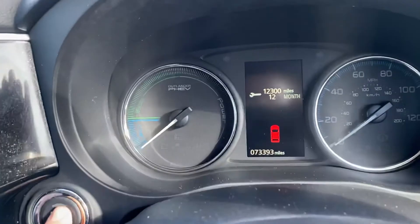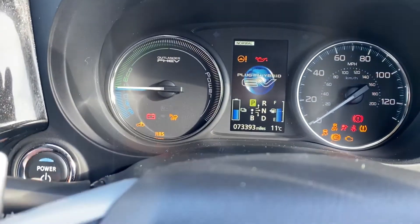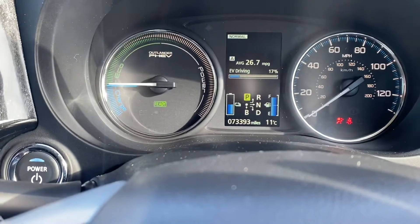Jump inside. Next service due in 12 months. So there's your battery gauge and your fuel gauge.